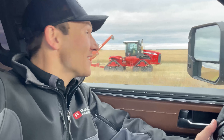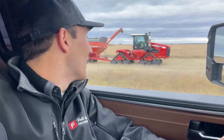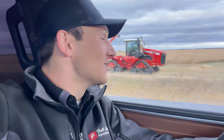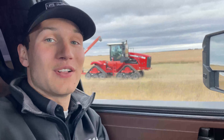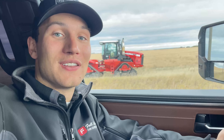Good morning everyone and welcome back to another video. We can see Connor in the versatile delta track and he is moving the grain cart because yes, we are still combining. It is October 5th, 2023, and we are on our last 200-acre field of canola that we can see behind us, and I think it's about time we can get back into the field.